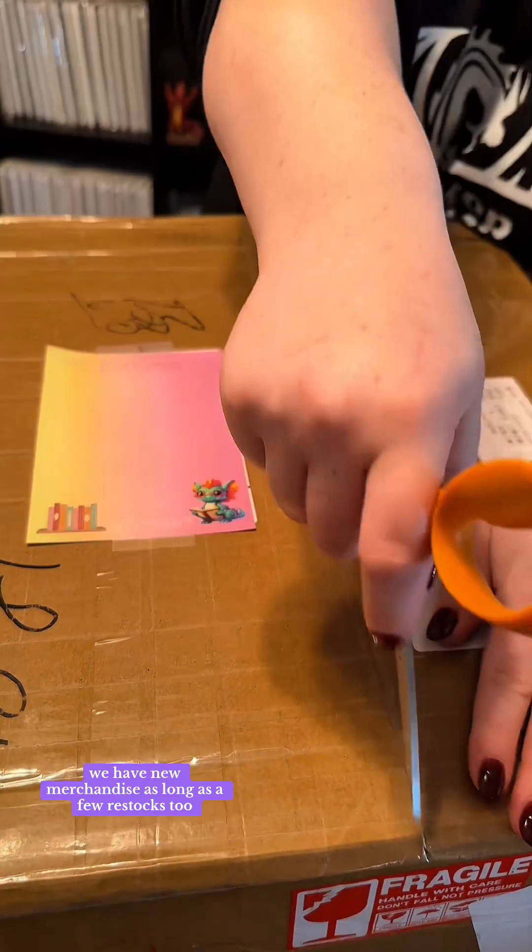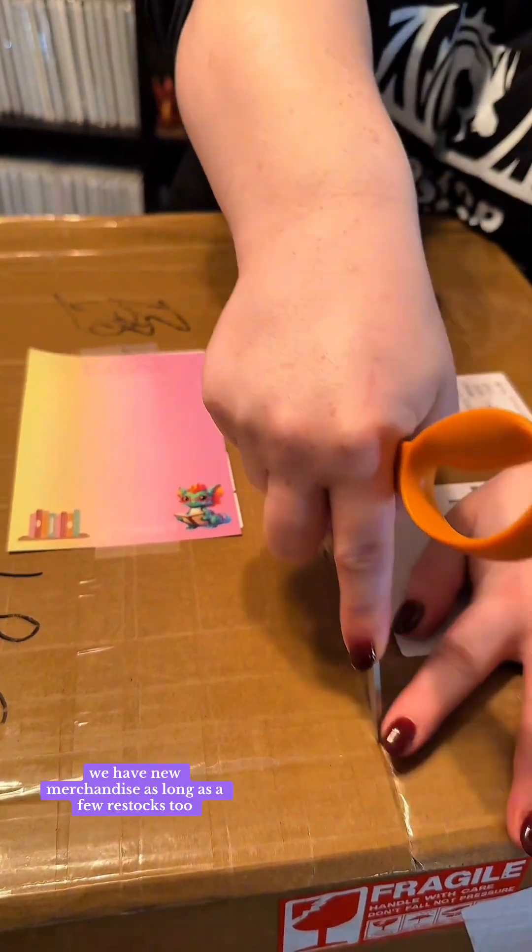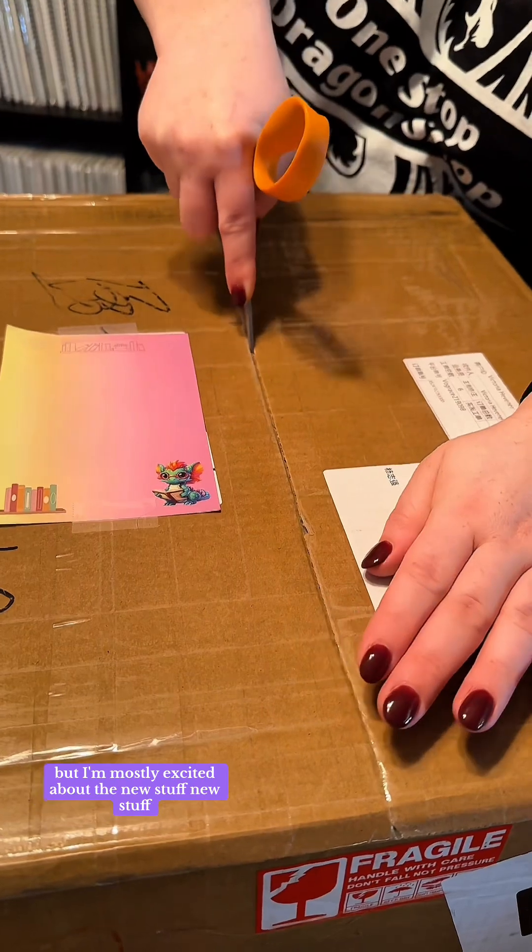We have new merchandise along with a few restocks too, but I'm mostly excited about the new stuff.